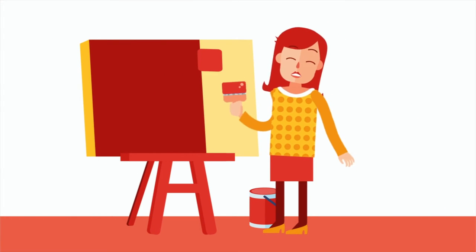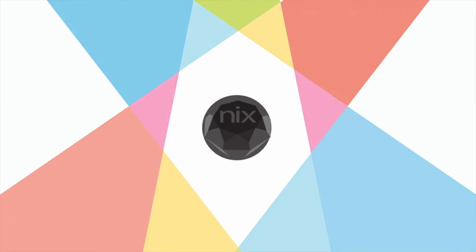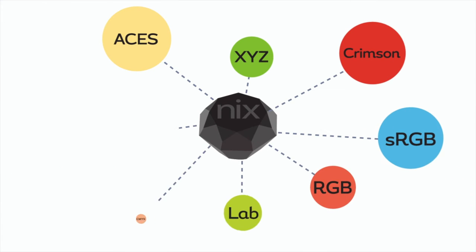Interpreting color by eye is subjective, which could lead to costly errors for you and your business. Well now, there's NYX. The NYX color sensor makes color matching an exact science.